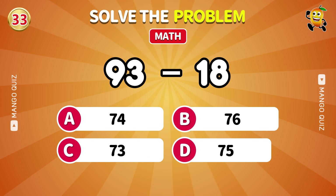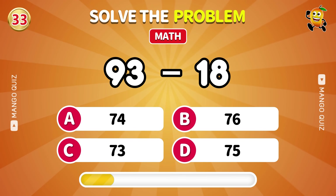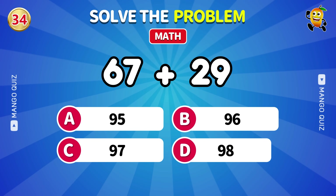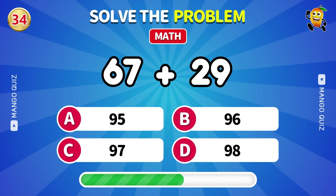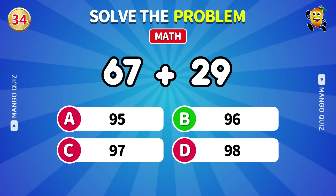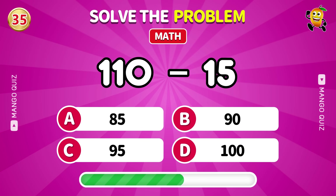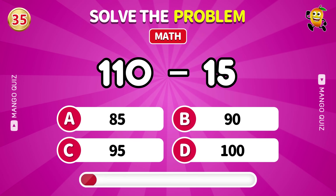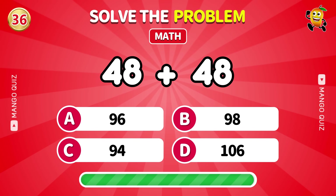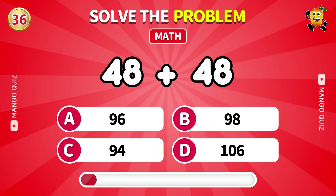Solve 93 minus 18. 75. How much is 67 plus 29? 96. Big number: 110 minus 15. 95. Calculate 48 plus 48. 96.